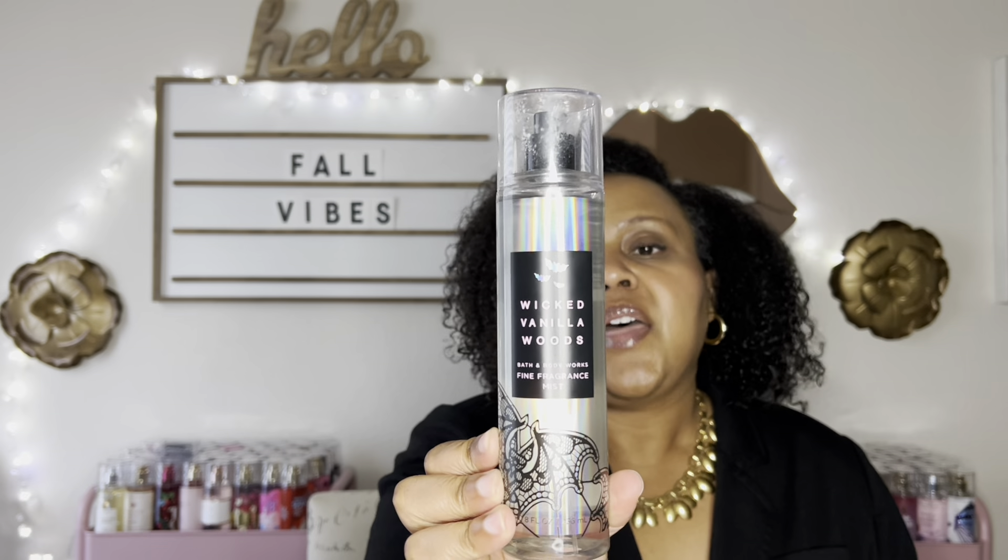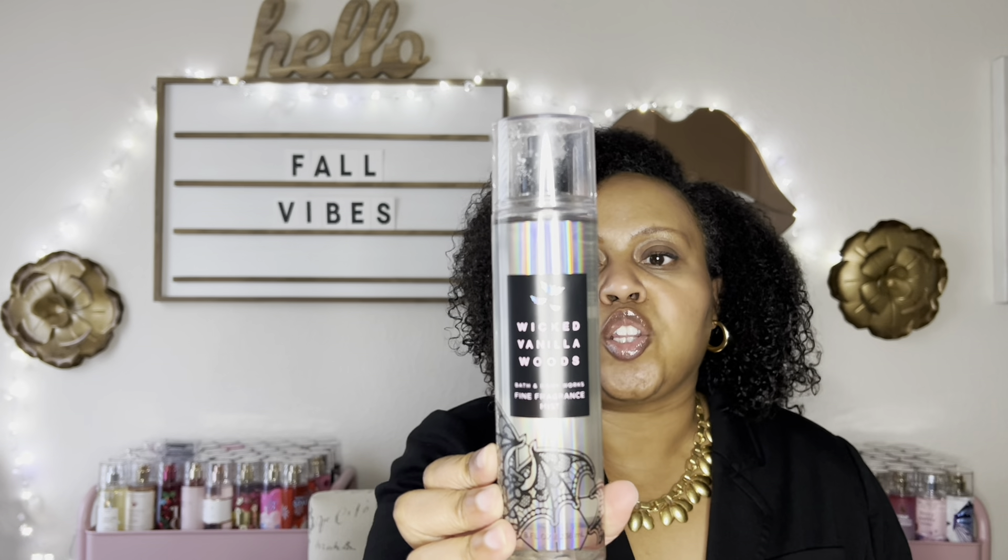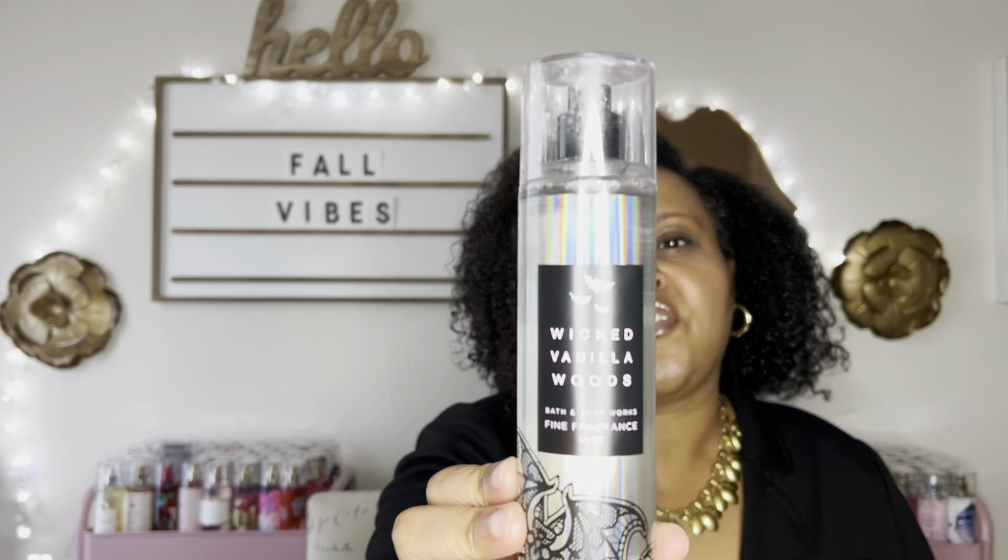The next fragrance I want to talk about is Wicked Vanilla Woods. This has notes of Magical Vanilla, Glowing Amber Wood, and Enchanted Pink Pepper. This is, again, like a unisex, peppery, little spicy, ambery vanilla. It's sexy, it's a little mysterious. It's good for the fall. That is Wicked Vanilla Woods, and that's last year's packaging but they did bring it back this year.